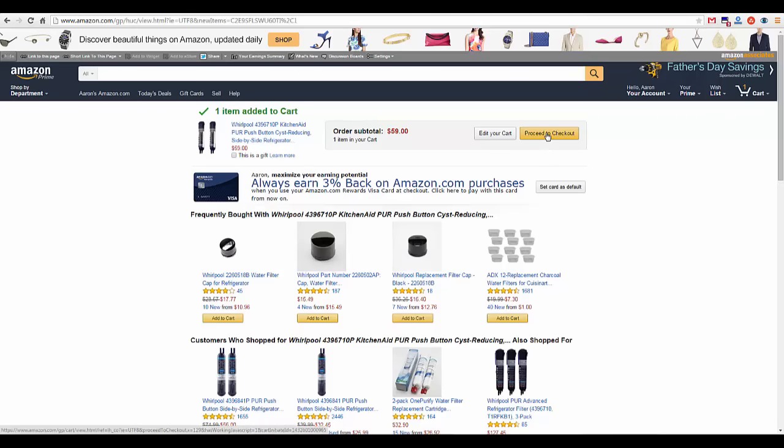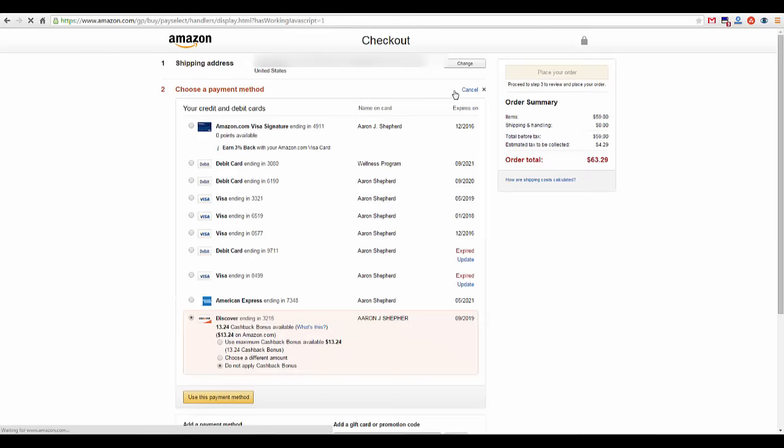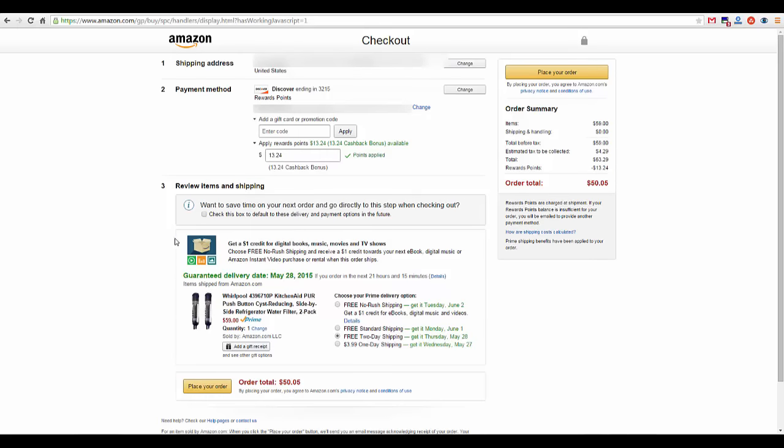As I go to checkout, if you also have a Discover card, you can use your cashback rewards here. I have $13 on here, so I'm going to use the max on it. It also helps to look for any promo codes out there that you may be able to use with your purchase. RetailMeNot — there are a lot of other websites that can give you promo codes to use at Amazon, so it's worth checking out as you can apply those here too.